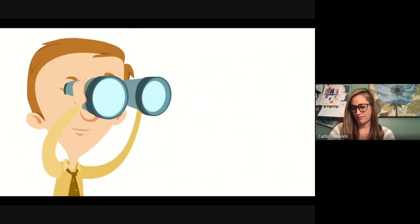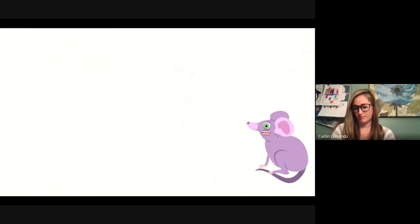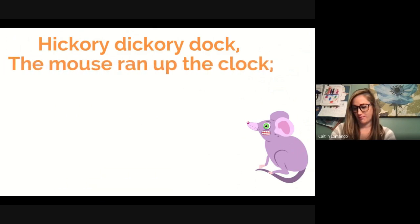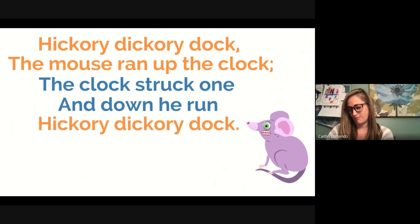Let's look at an example — a very old limerick about a mouse. You might recognize it: 'Hickory dickory dock, the mouse ran up the clock. The clock struck one, and down he run, hickory dickory dock.' Notice this follows the pattern of limericks — the first, second, and fifth lines rhyme, and the third and fourth lines rhyme. It's a rhyming sandwich, a five-line poem, and it's a little silly. This is a limerick.